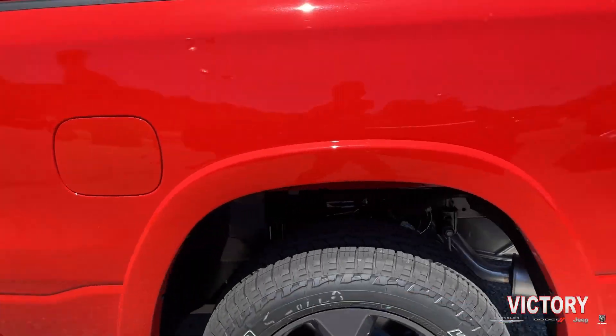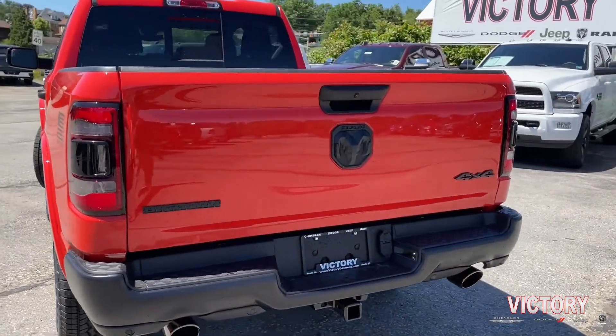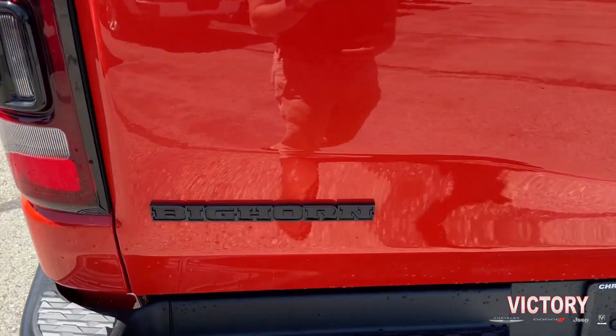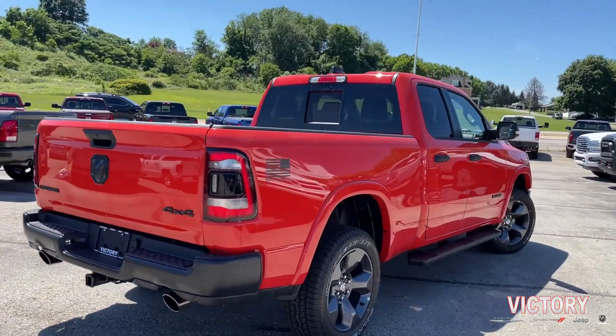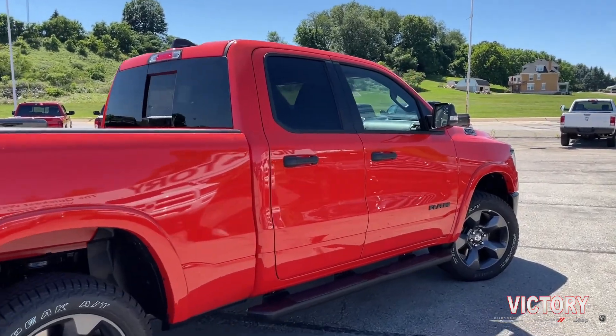You also have your Mopar tubular side steps. Let's keep taking a walk around the back — take a look at those LED tail lights, nice and bright. Here's your badging. This is built off the Bighorn trim, hence why it has a Bighorn badge on the back.